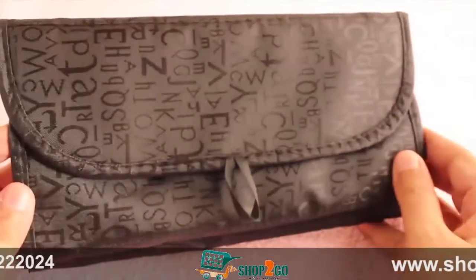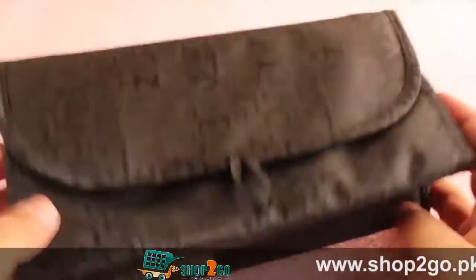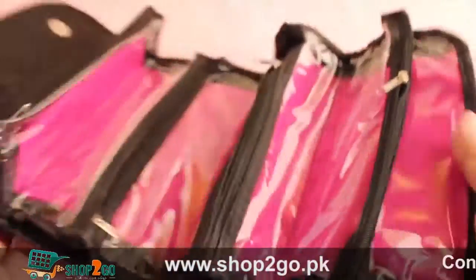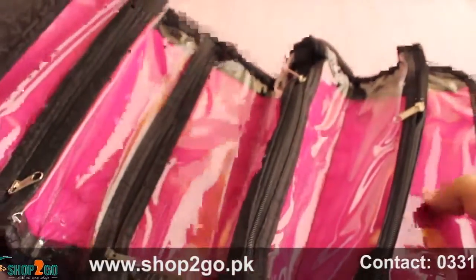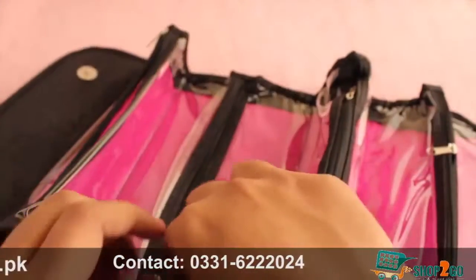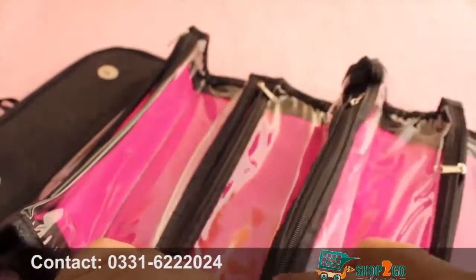The bag looks quite stylish, but the real trick is in the way it opens and the way it stores items. As you can see, it has four compartments with individual zippers where you put all your items.